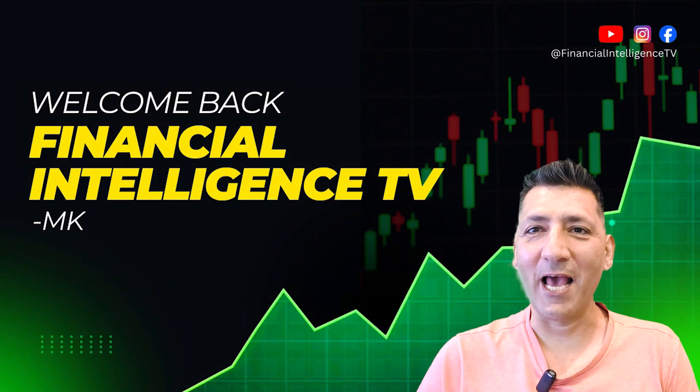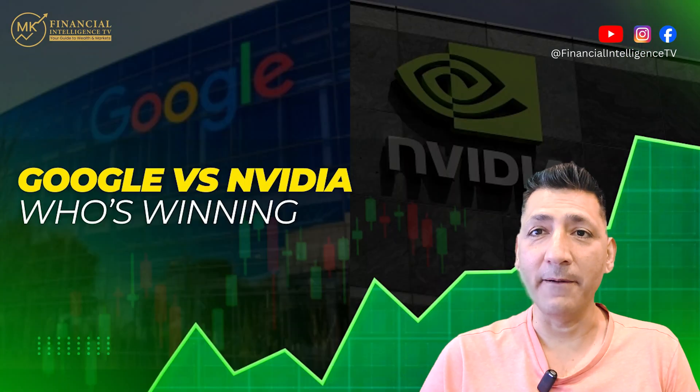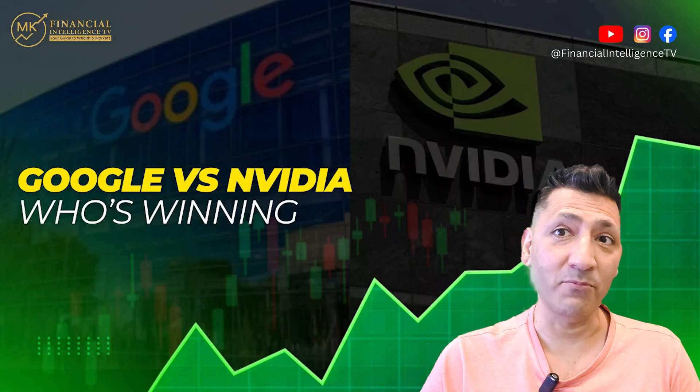Hey, welcome back to Financial Intelligence TV. This is MK, a professional trader with over 20 years of experience. Google versus NVIDIA — who's winning? Let's jump straight in.